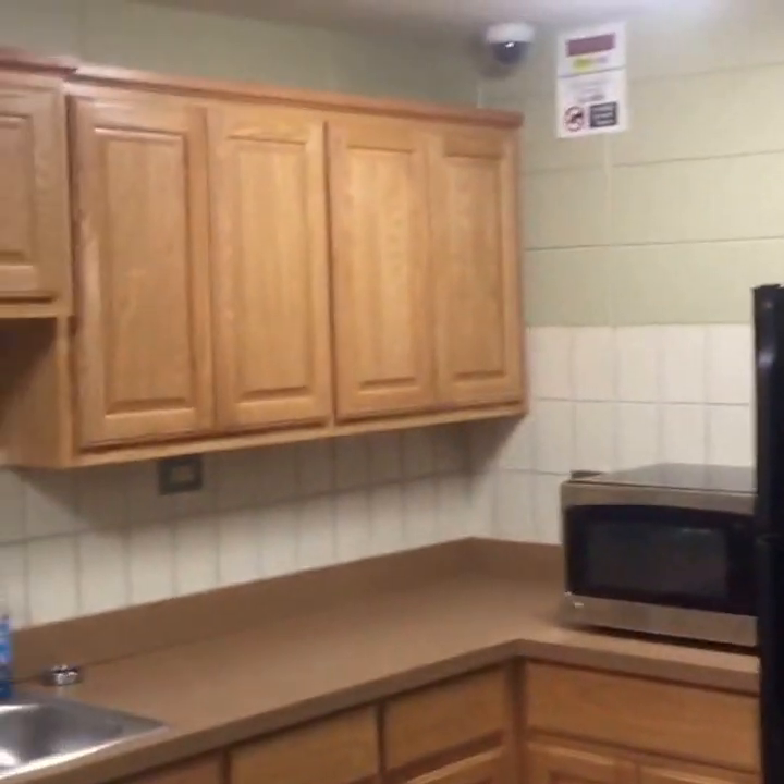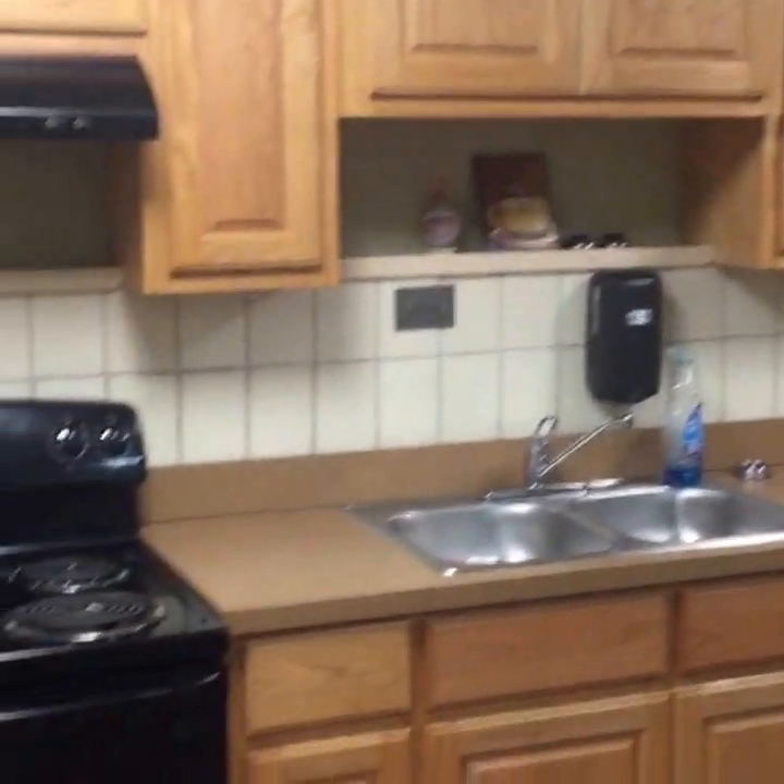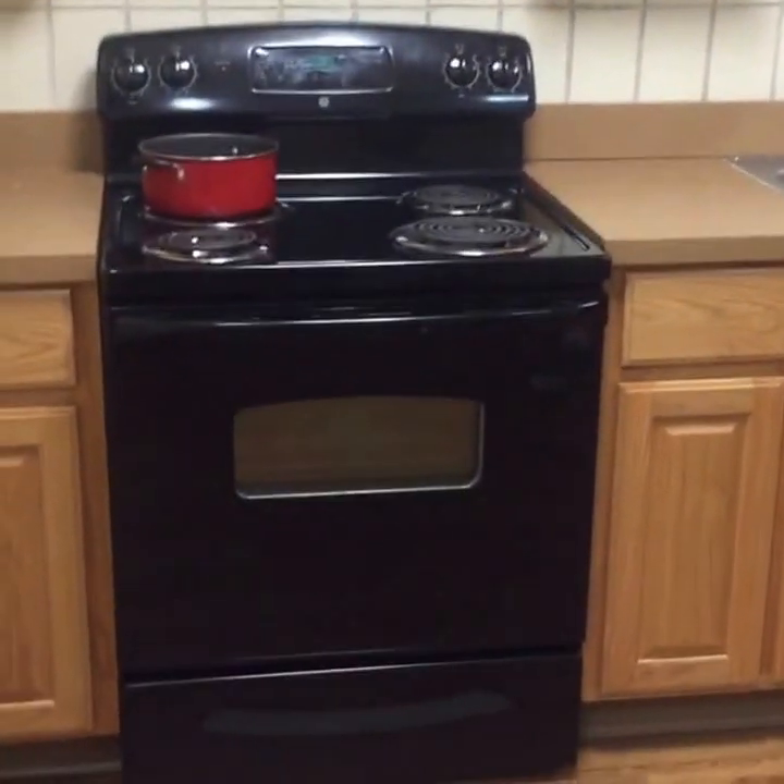I lost many tubs of ice cream — be warned, ice cream goes fast. Even if you put your name on it, just be careful. That's a pro tip right there. If you need any utensils or anything like that, you can check them out at the front desk. The RA on duty will happily let you have something — you just have to trade in your ID for it.